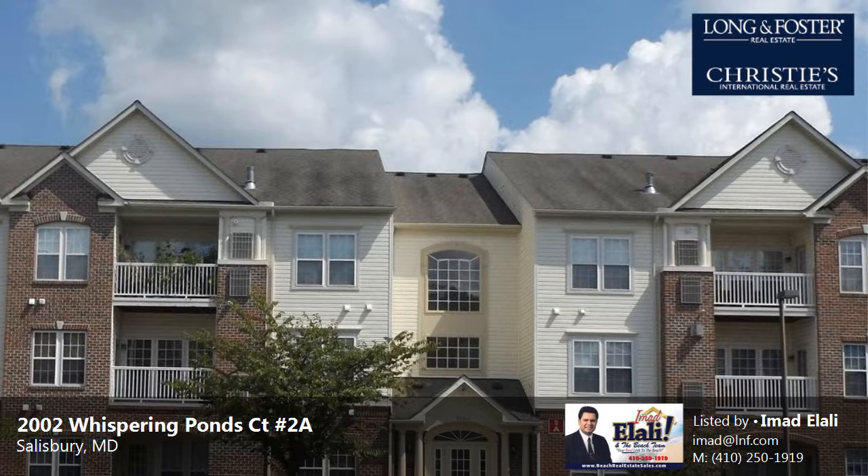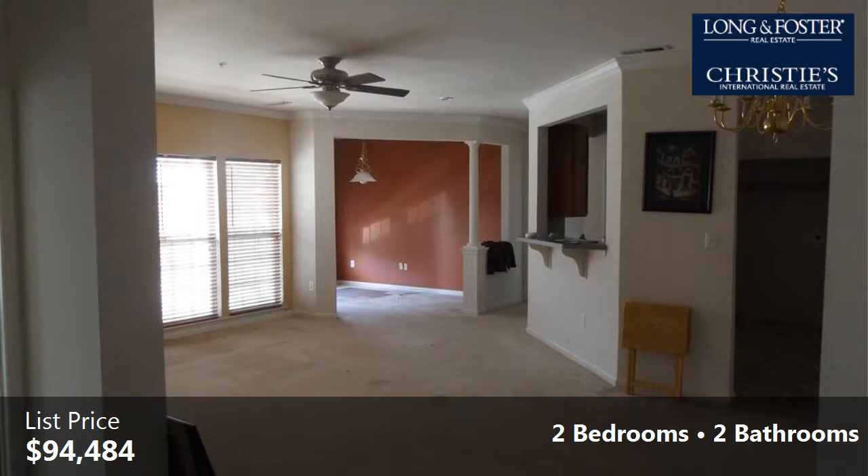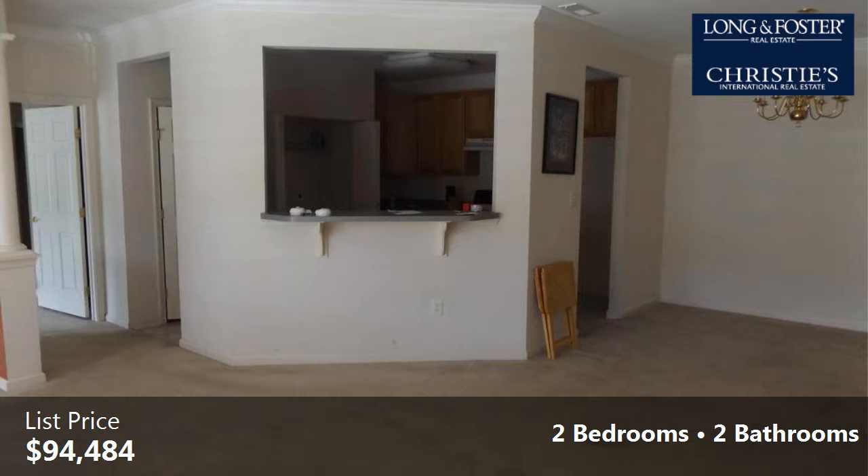This property is a two-bedroom, two full baths flat. This property is listed for $94,484. Community amenities include an elevator. The approximate square footage is 1,424 square feet.